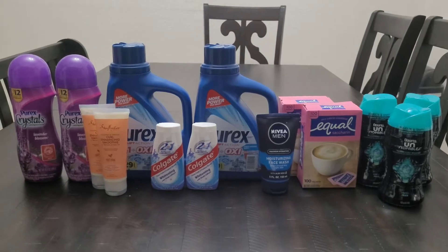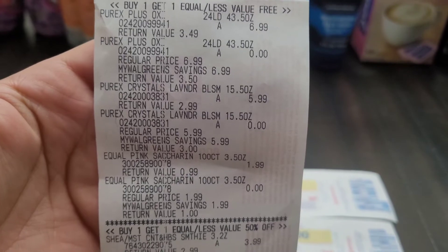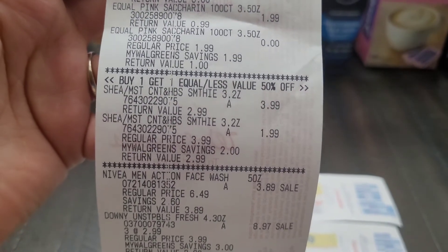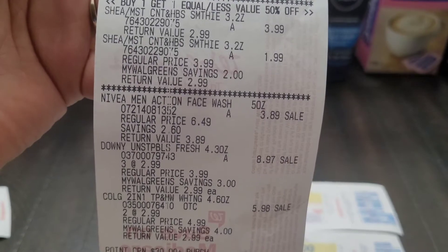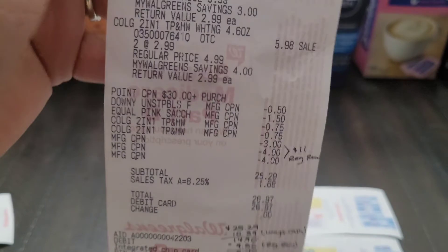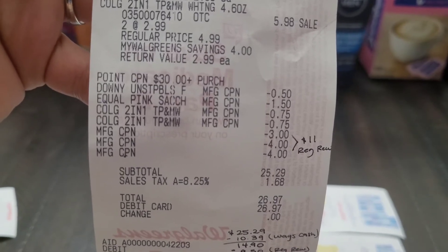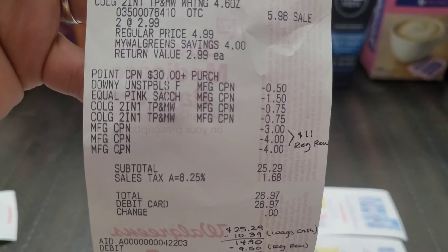Let's get into the breakdown. We have the Purex Liquid buy one get one free, the Purex Crystals buy one get one free, and the Equal buy one get one free. Then we have the Shea Moisture buy one get one 50% off, the Nevaeh Men's Face Wash found on clearance, the three Unstoppables, and the two Colgate. There is my $7 booster when you spend $30, my $0.50 coupon on Downy Unstoppables, $1.50 on the Equal, two of the $0.75 off Colgate, and a total of $11 in register rewards.